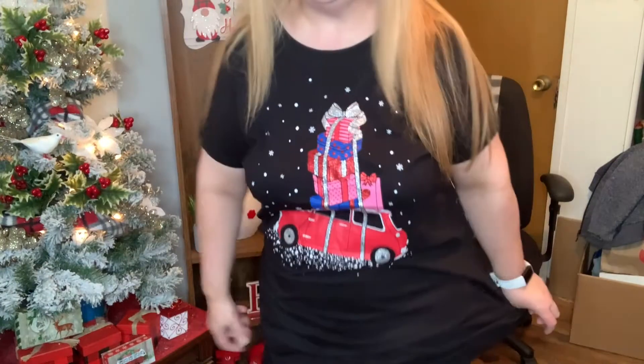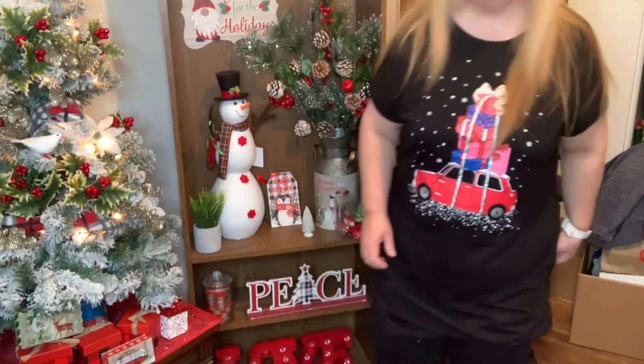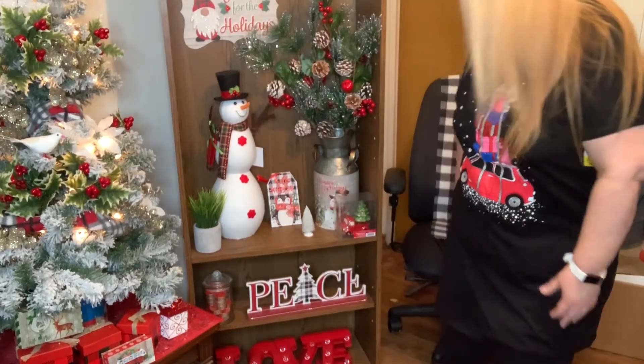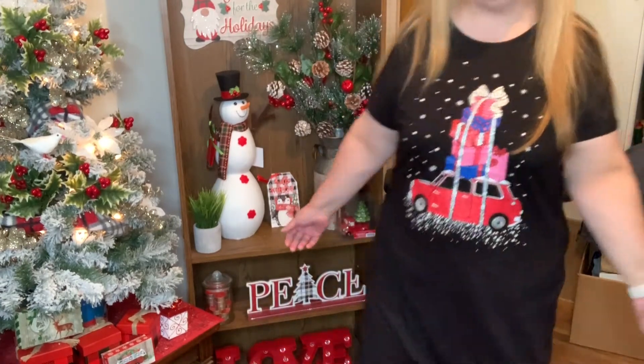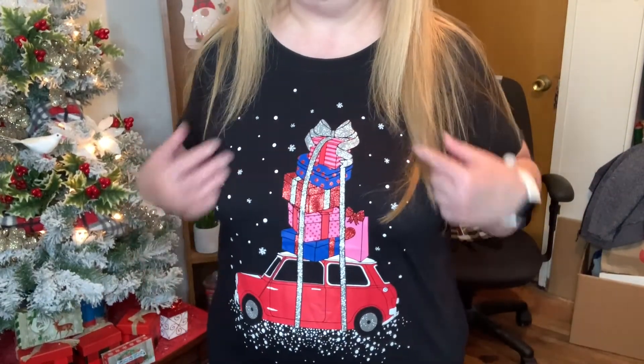Here's the nightie — isn't it cute? I feel like I could even wear this out... probably not, it's too long. But how cute is it! It's an extra large and it was only ten dollars. I love the pattern — it's so, so cute.